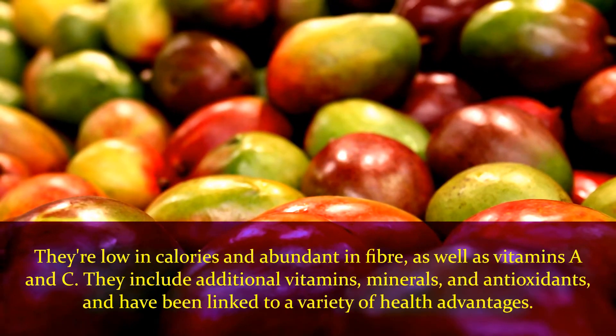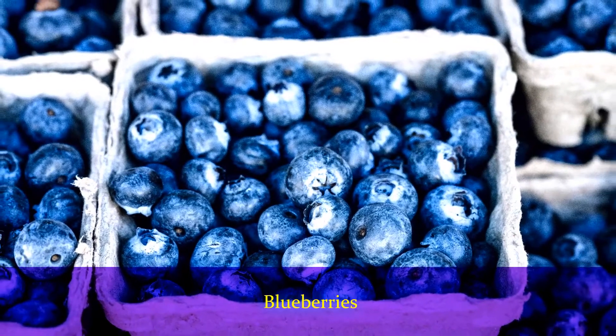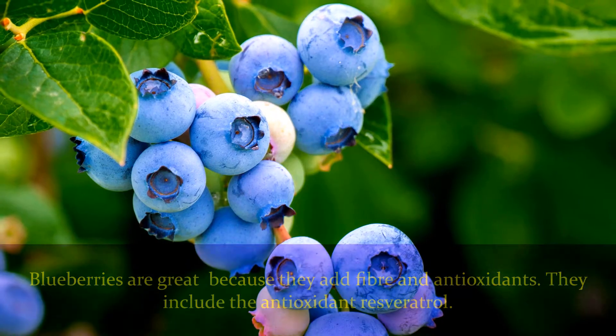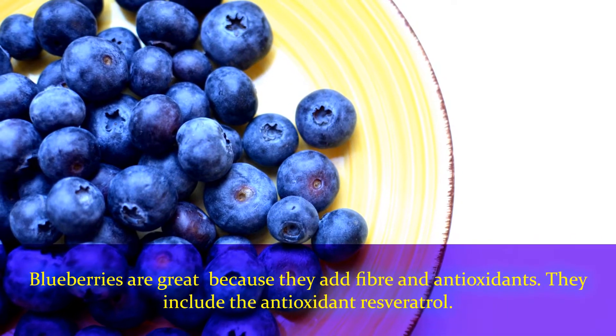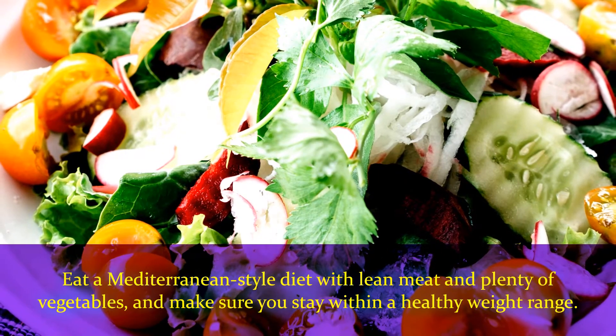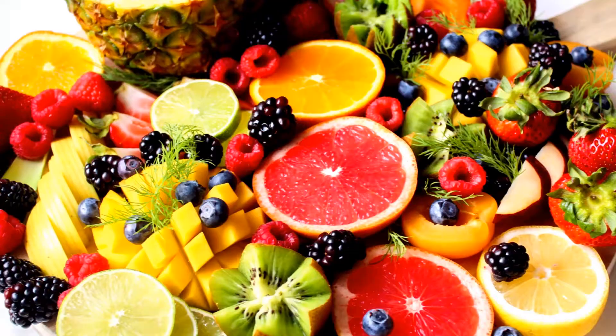Number nine: blueberries. Blueberries are great because they add fiber and antioxidants, and they include the antioxidant resveratrol. Number ten: the Mediterranean diet. Eat a Mediterranean style diet with lean meat and plenty of vegetables, and make sure you stay within a healthy weight range.